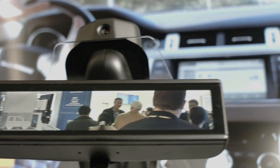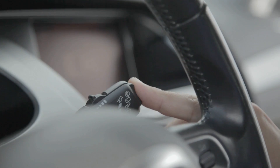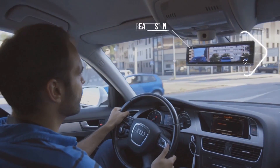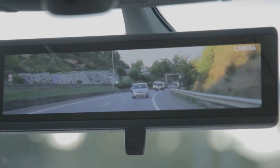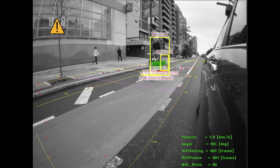The intelligent rear view monitor system is intended to replace the interior mirror with a display and a camera on the backside of the vehicle, improving safety for the driver by showing an image with a wider field of view and detecting blind angles.